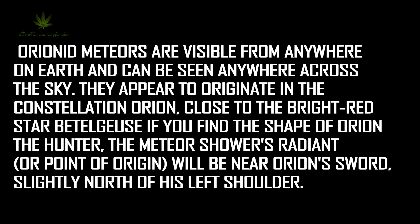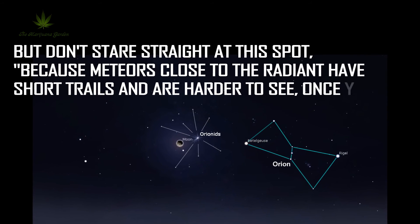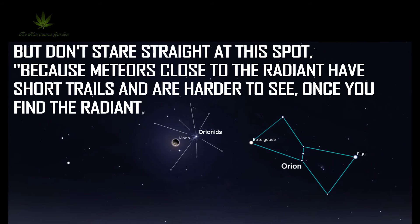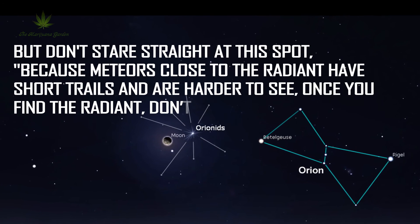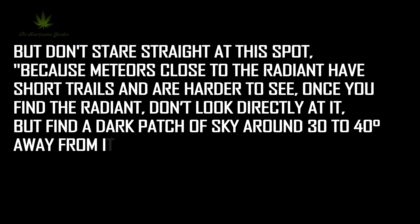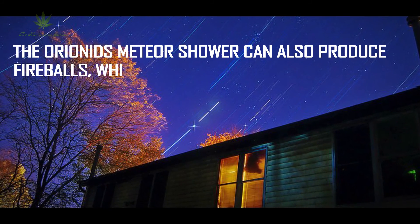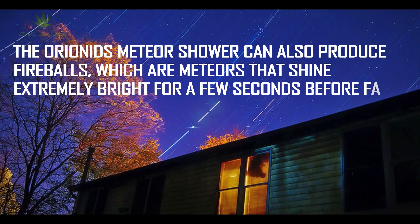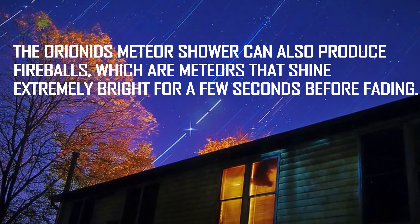Slightly north of his left shoulder. But don't stare straight at this spot, because meteors close to the radiant have short trails and are harder to see. Once you find the radiant, don't look directly at it, but find a dark patch of sky around 30 to 40 degrees away from it to focus on, so you'll want to look away from Orion. The Orionids meteor shower can also produce fireballs, which are meteors that shine extremely bright for a few seconds before fading.